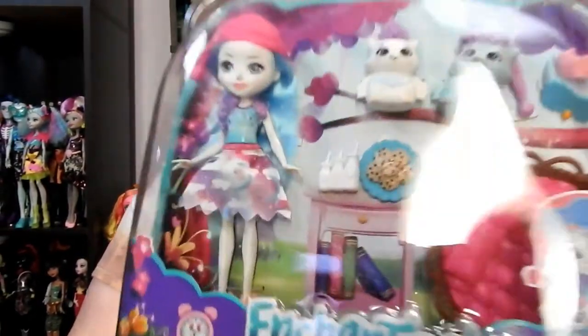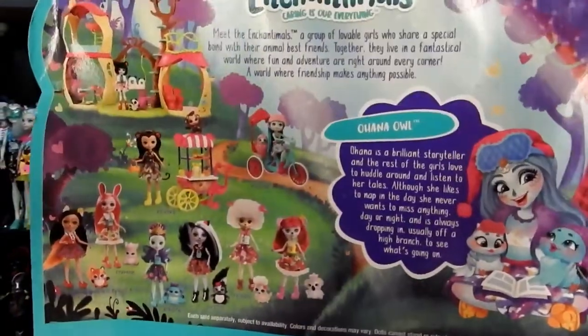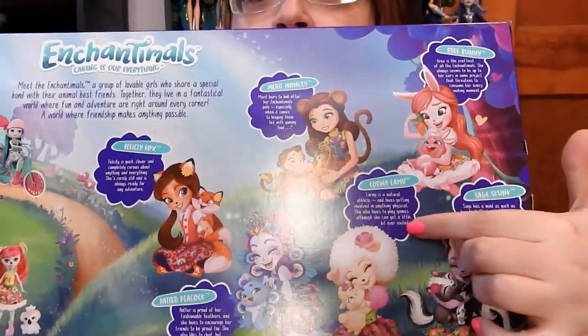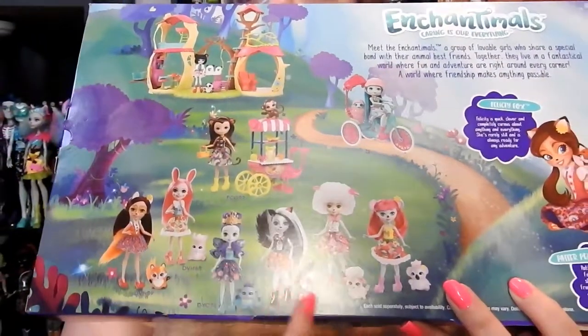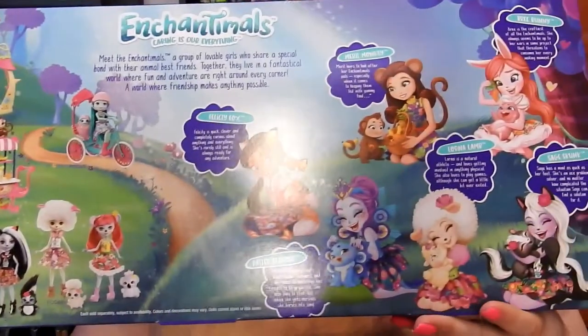Here is the Sleepover Night Owls set, which comes with Ohana Owl. Here is the back of the box. And then I have this big box called the Friendship Collection. Here is the back of that box — it tells you all about their different personalities and has their artwork. It also shows all the dolls and three different play sets you can get.